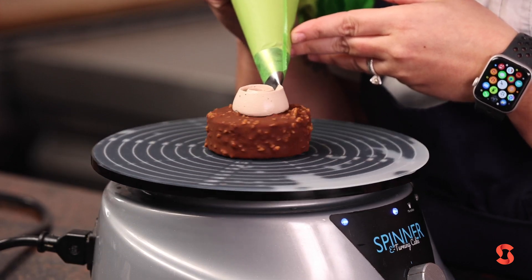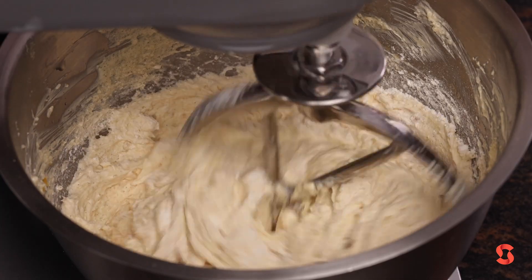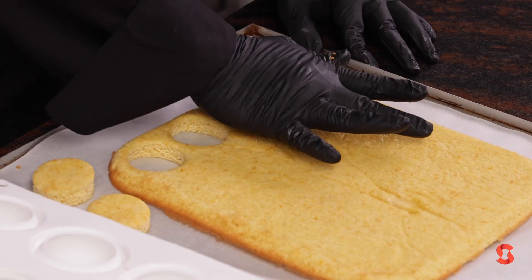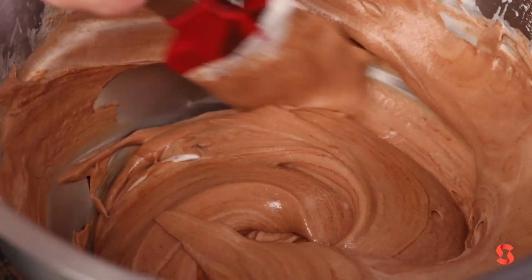Petit Gâteau concentrates beauty and technique in one piece. It's the best of the best. We explain step by step all the recipe, all the procedure. I think everybody can make it, but this is more for professionals — but everybody can make it.